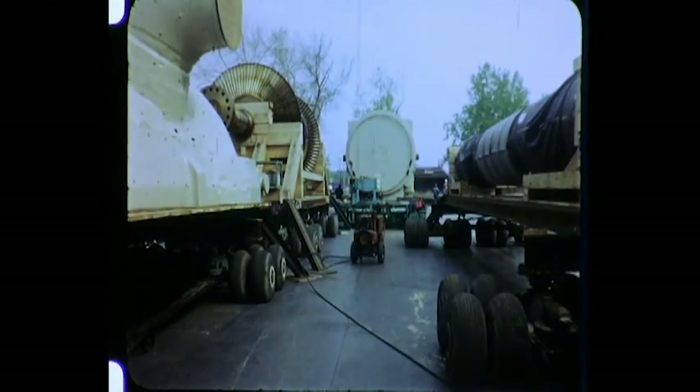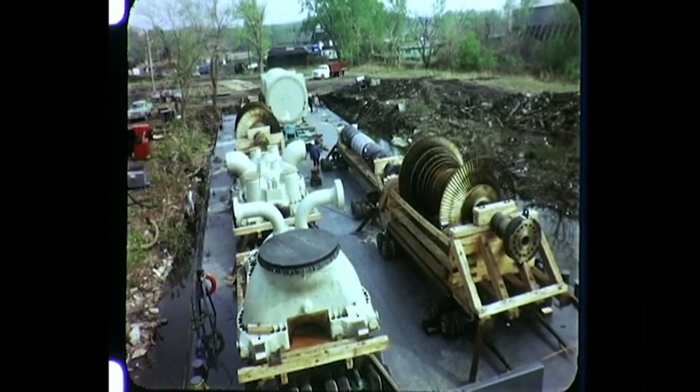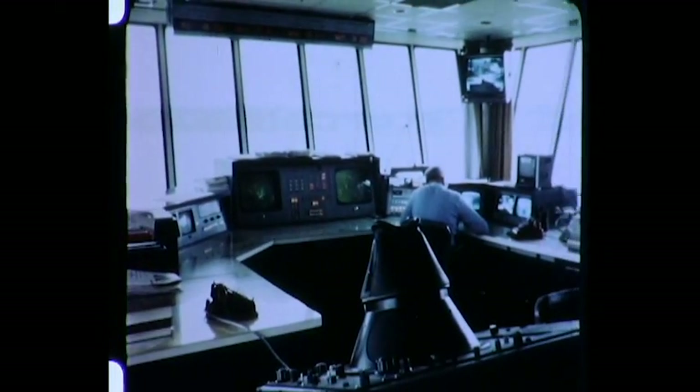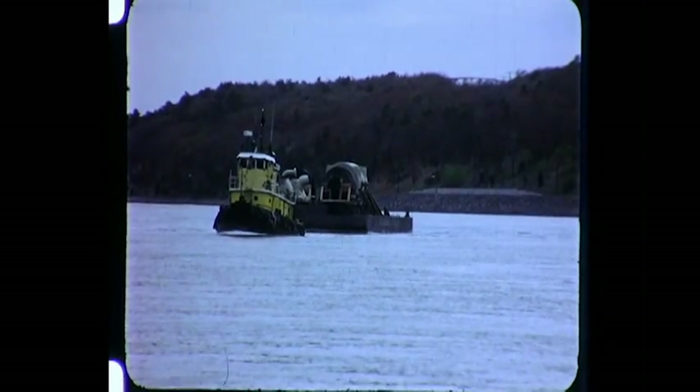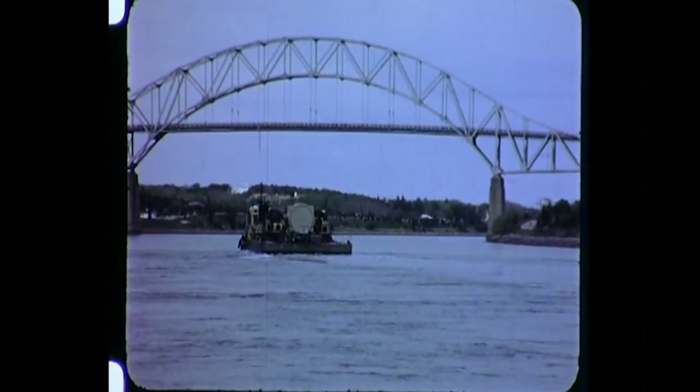Once on the barge, the trailer is blocked up and welded to the deck along with the equipment on five dollies. All during this operation, the barge has remained stationary because it is resting securely on the bottom of the barge slip. Once loaded, the water is pumped out of the hull and the barge refloated. On the seagoing tug, modern navigational and communications equipment is employed to ensure smooth sailing down the Hudson River to New York City and out Long Island Sound to the Atlantic. The route is then through the Cape Cod Canal and up the coast to Maine, for a total trip of 500 miles from Schenectady to Cousins Island, Maine.